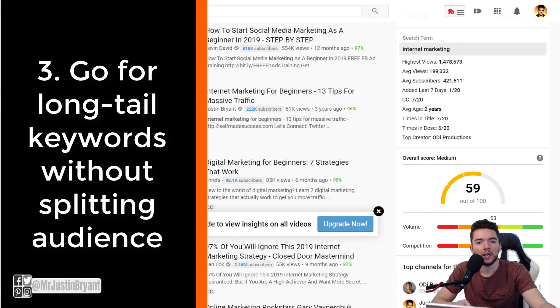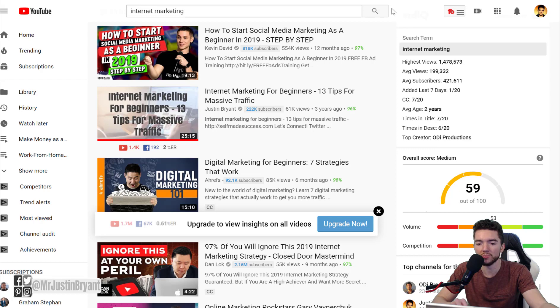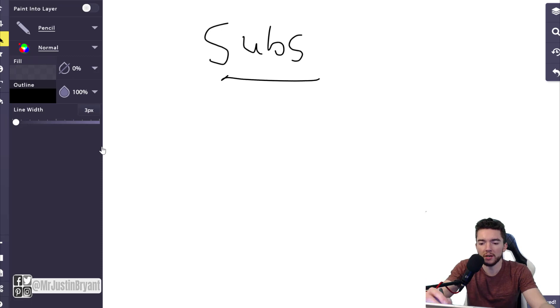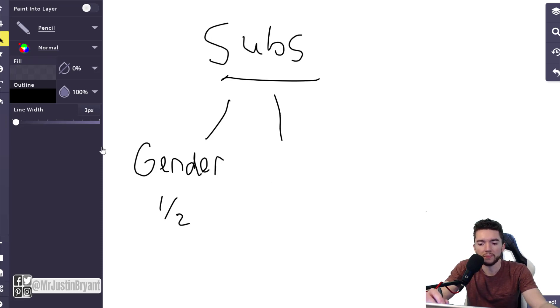Number three: go after long-tail keywords without splitting up your audience. What I mean by splitting up your audience is — you've been building subscribers on YouTube, and you don't want to divide them with videos targeted at a specific gender, or gamers if your channel is for a general audience, or only parents when a lot of YouTube viewers are teenagers.